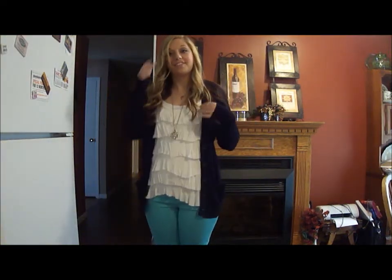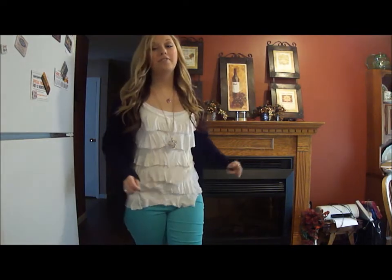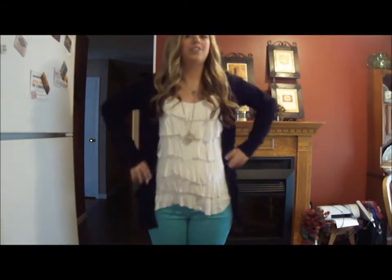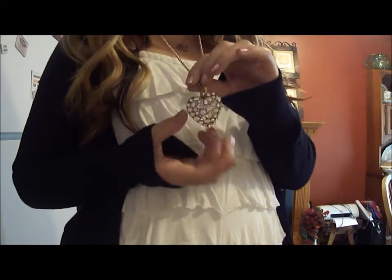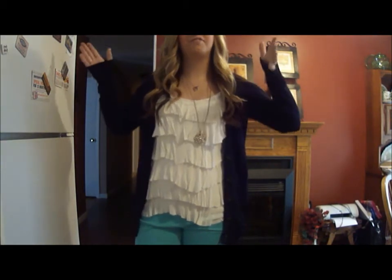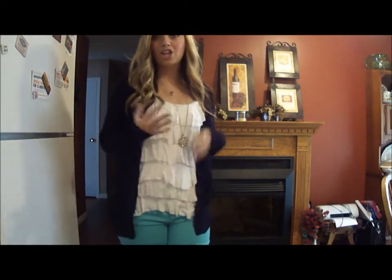So this outfit is one of my favorites for transitioning into fall. During the summer, I wore this outfit quite a bit — I even wore it for my senior pictures. It's just the turquoise pants that I got from Forever 21, and this ruffled top with little ruffles in a white-ish cream color. I have a white tank top underneath it, and I threw on top of it this black cardigan from Target. I also paired it with this heart necklace from Forever 21. The black kind of counteracts the turquoise a little bit, making it more transitional from summer into fall, while the turquoise pants keep it summery and the black cardigan is very fall and winter-esque.